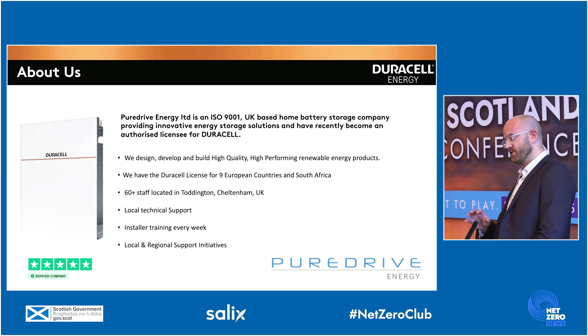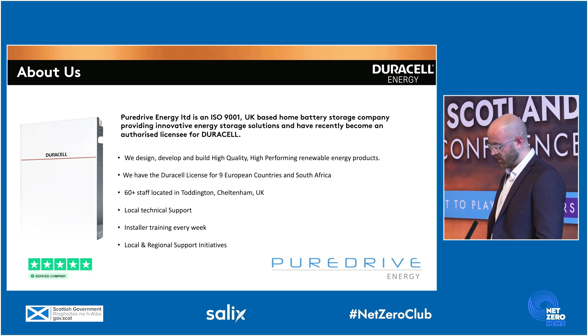All our operations are down in Cheltenham, so we've got customer service there, technical support, and our own software and app developers too. Currently, we're one of the biggest manufacturers in the UK market for home battery storage.